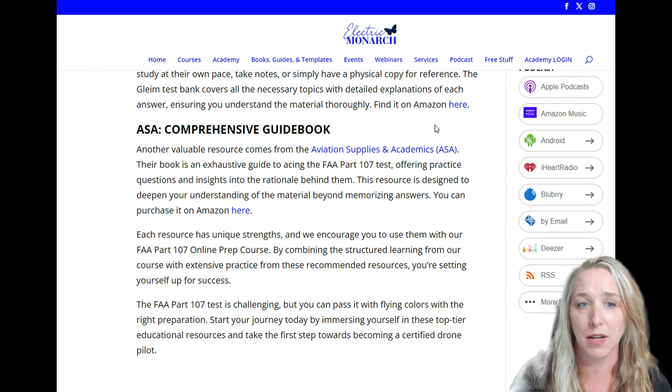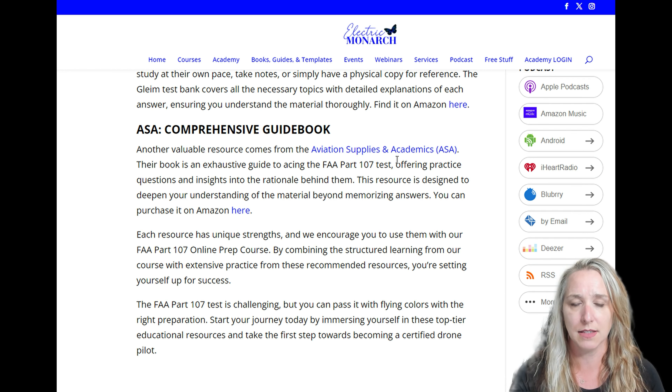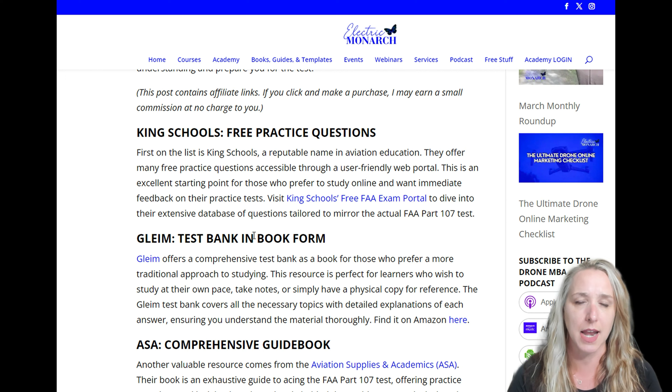So those are the three resources that I, as a flight instructor, really recommend for practice tests when preparing for the Part 107 exam. When you're consistently getting 80% or higher — whether on the King Schools portal or the book-based ones — you're probably ready to take the test. 70% is required to pass, but my rule of thumb is once you're consistently at 80% or higher on practice tests, you're ready to take the exam. Good luck, and talk to you in the next one.